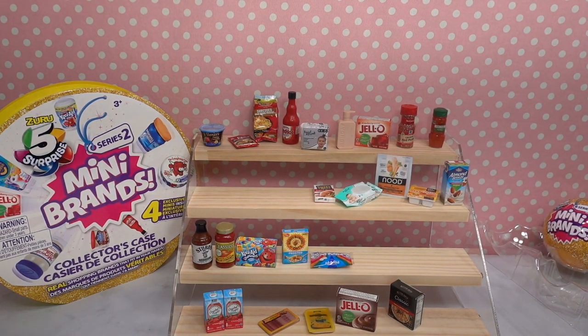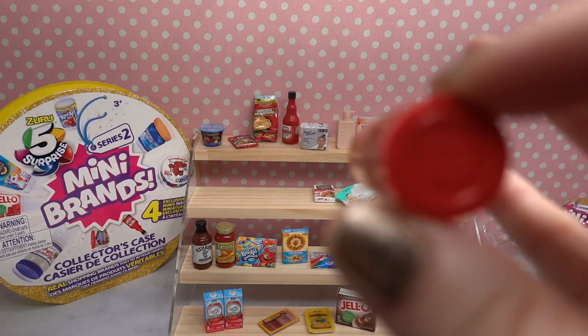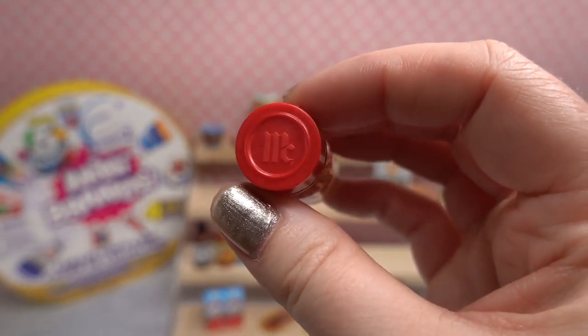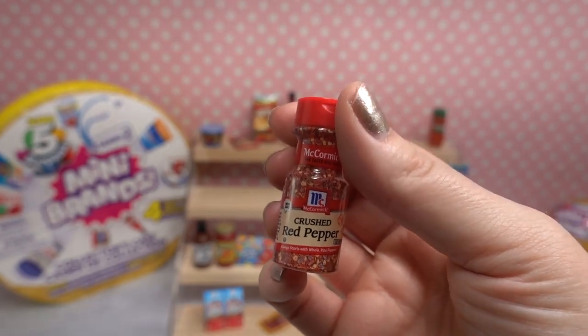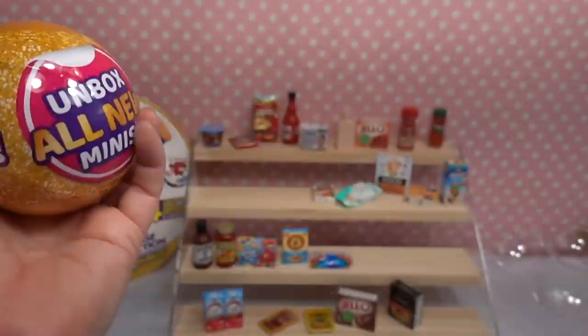I think my favorite out of ball number five has to be the crushed red pepper. Even on the top of the bottle it has the McCormick logo! Yeah, this is really cool. Last but certainly not least — ball number six, let's get into it!